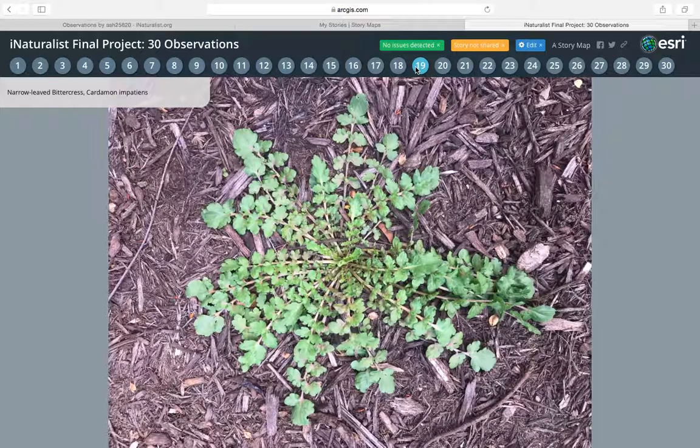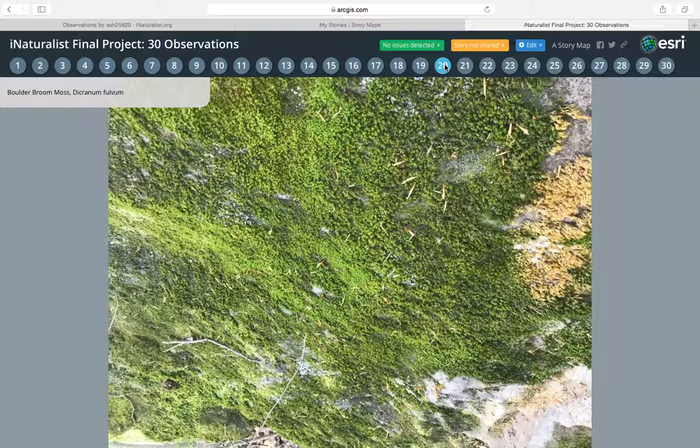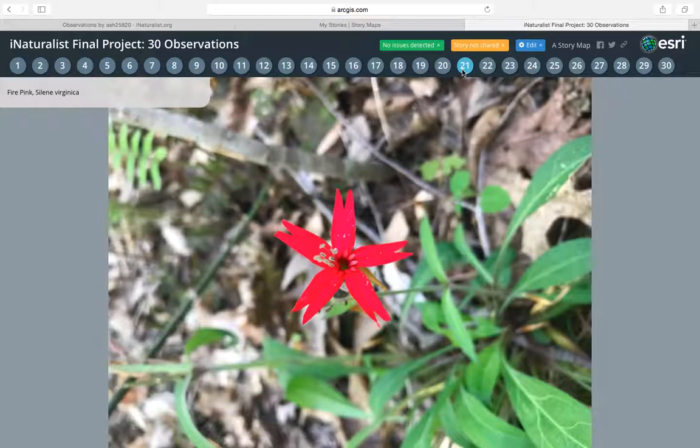The eighteenth one is a narrow leaf bittercress. At first I thought it was a fern, but I guess it's just bittercress. The nineteenth one is a boulder broom moss, and like one of the previous ones, this was growing on a rock at Shanty Hollow as well. The twentieth one is a fire pink, just some type of either a weed or a flower.